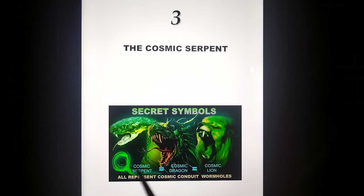The cosmic serpent, the cosmic dragon, the cosmic lion, are all the same symbols for the living portal that attaches to the tree of life. This is literally the hand of God. Sounds far-fetched, but you need to see how I reason that.